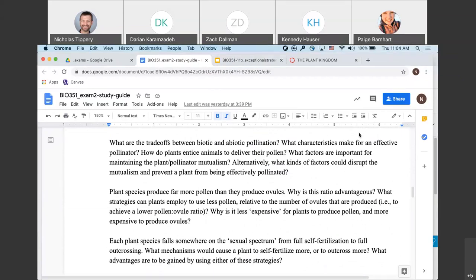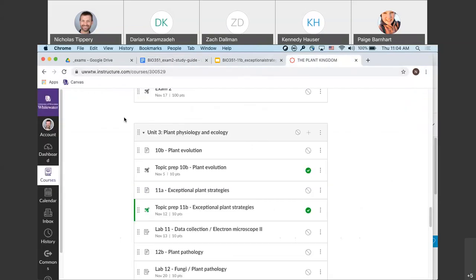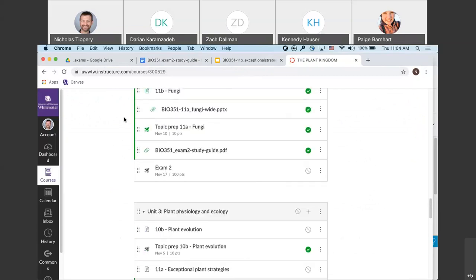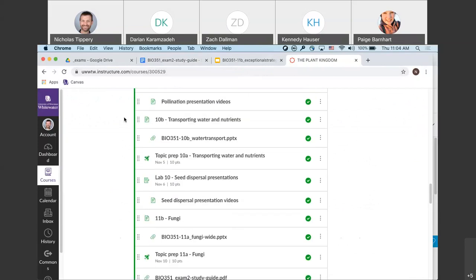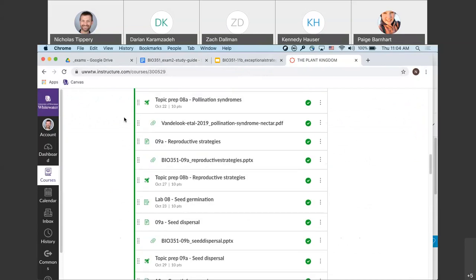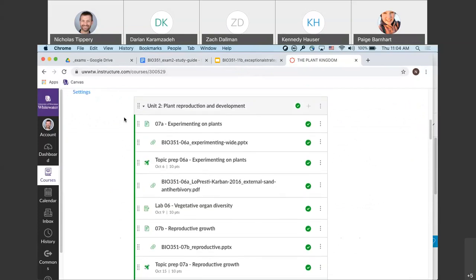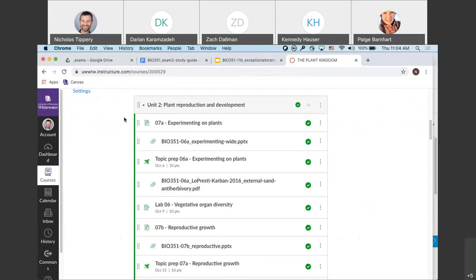Are all the PowerPoints posted? I think so. Has anybody seen a topic prep missing — or a PowerPoint? Is it tough having this one big block for everything that shows up in unit two? I could break it down by week if that'd be easier. It's a little confusing. Fair enough. The stuff for the exam should be contained within unit two — we got up through the end of vegetative growth for this first exam.